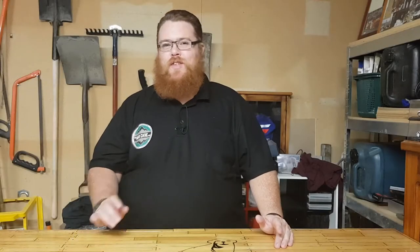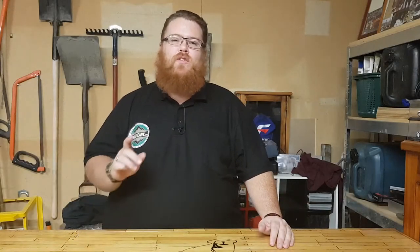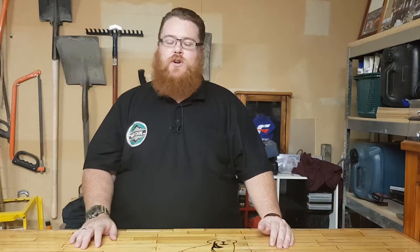Hey guys, welcome back to the Man Cave with Big Kev. Thank you for tuning in and welcome to the first video in the emergency box series.